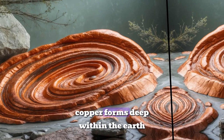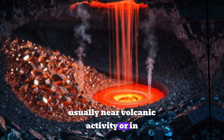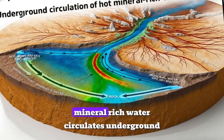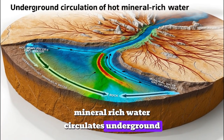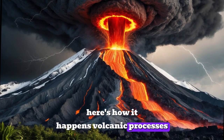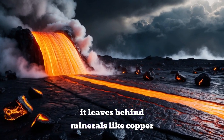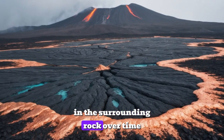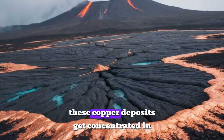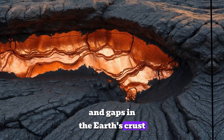Copper forms deep within the Earth, usually near volcanic activity or in places where hot, mineral-rich water circulates underground. Here's how it happens. Volcanic processes: when magma from a volcano cools, it leaves behind minerals like copper in the surrounding rock. Over time, these copper deposits get concentrated in cracks and gaps in the Earth's crust.